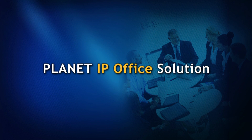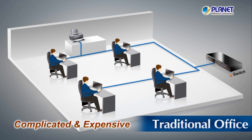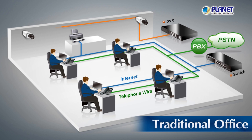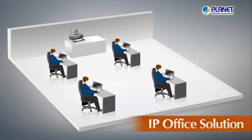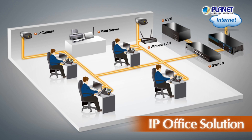Planet IP Office Solution for efficient central management. The traditional office installation method is complicated and expensive because it involves three wiring systems: the internet, telephone wires, and CCTV cables. Planet Technology integrates data, voice, and video transmissions to introduce a digitalized, connected network — the Planet IP Office Solution.